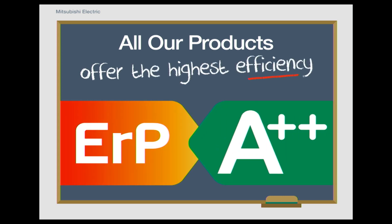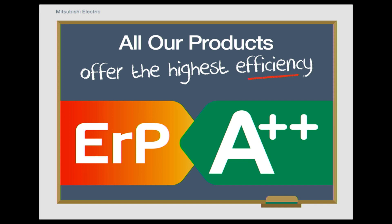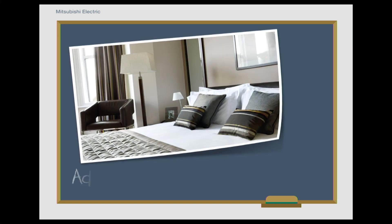All commercial products sold within Europe hold an ERP rating. This is a guide to how efficient they are to run and can help determine how low your energy bills could be. We are proud to provide the majority of our products with an A++ rating, which means they are also valid for enhanced capital allowance claims.